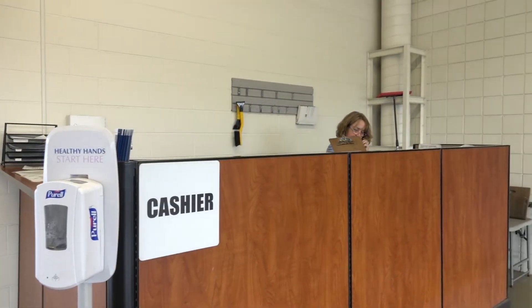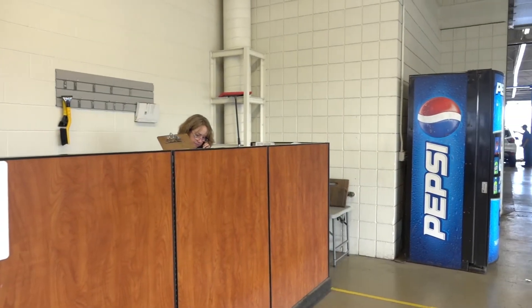When everything is ready, you can pay your bill at the service counter and you'll be set to go. Take it over, Tim. Thanks, Ryan.